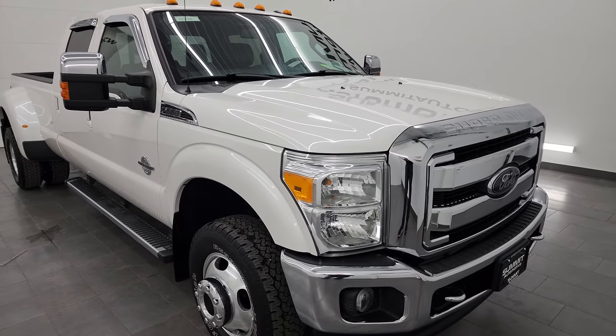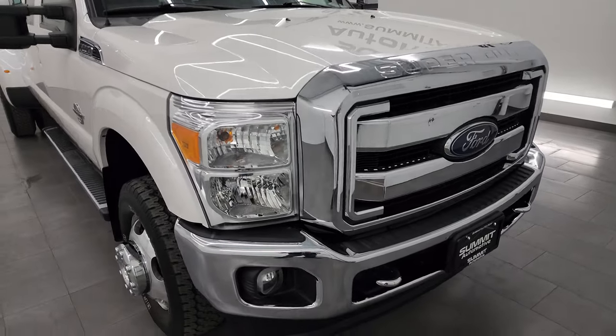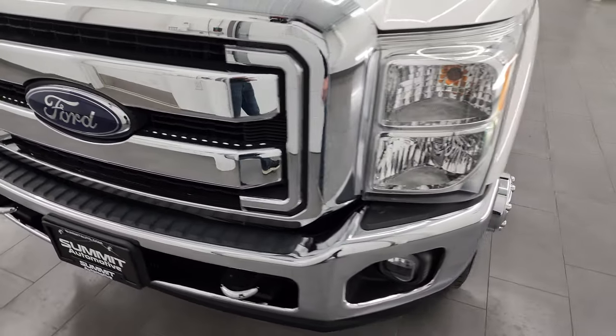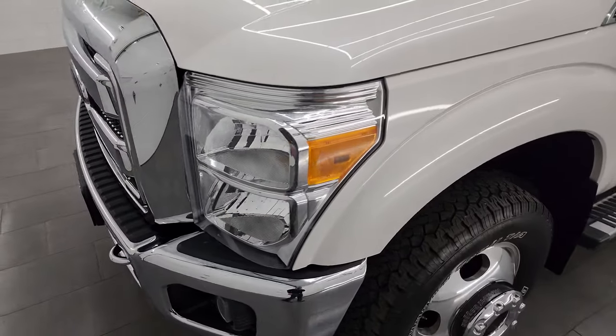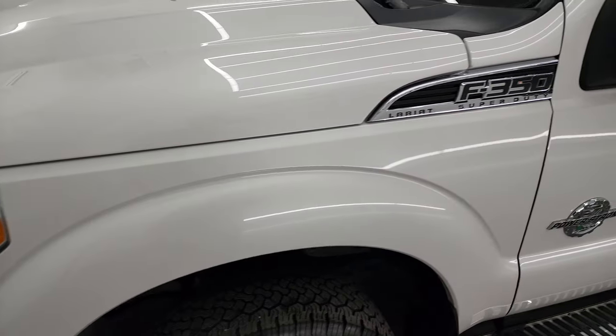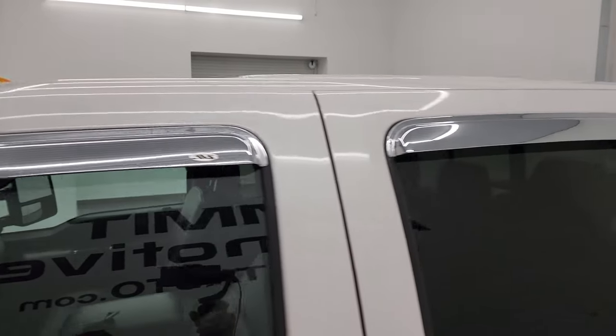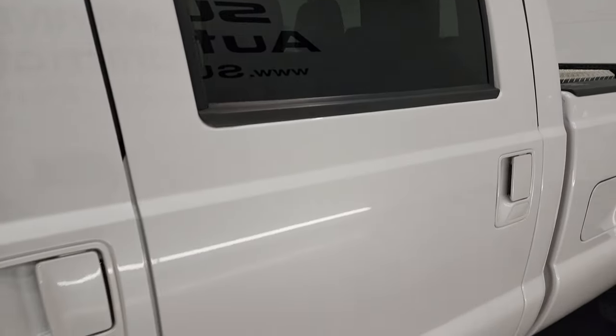Extremely clean all the way around, and that's exactly what I'm going to do in this video — go all the way around inside, underneath, start it up, take a look under the hood, show you all the options, and give you the most accurate representation I can of this vehicle. White platinum tri-coat metallic is the color.